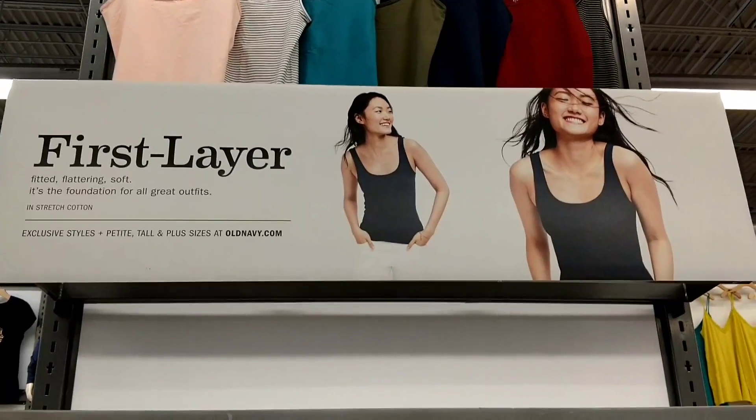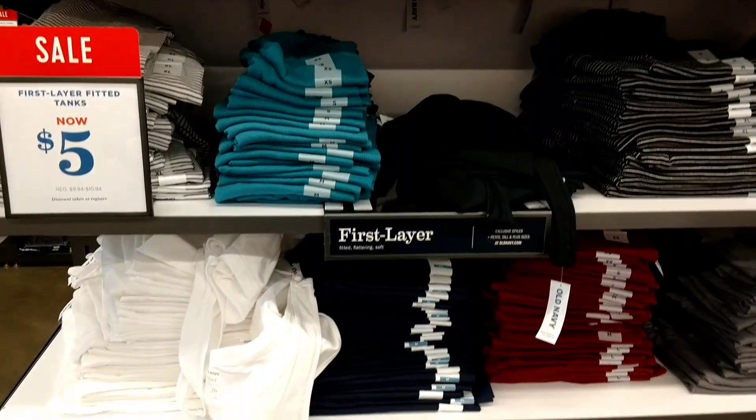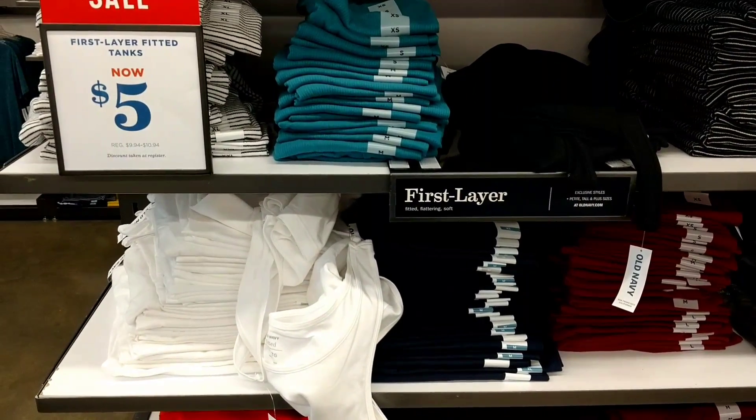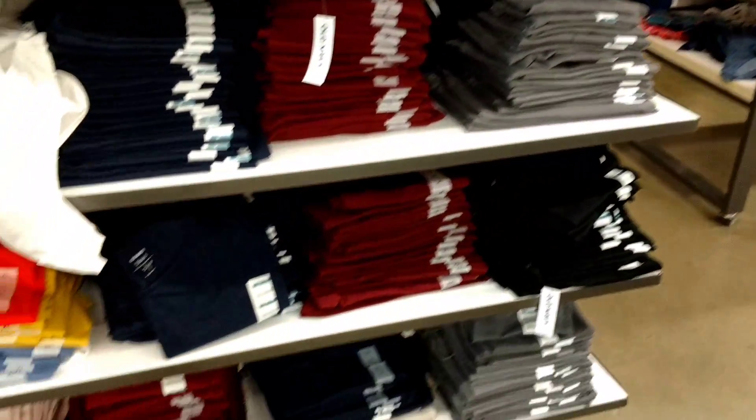Now, some more first layer — the ones that are kind of tighter underneath your clothes for the first layer that you add on to. These are $5.00, normally $9.94 to $10.94. Can you see that? There's a bunch of different ones of these — they've got ribbed ones and plain ones.